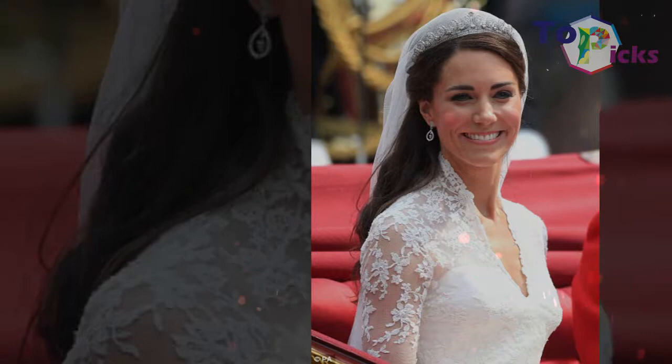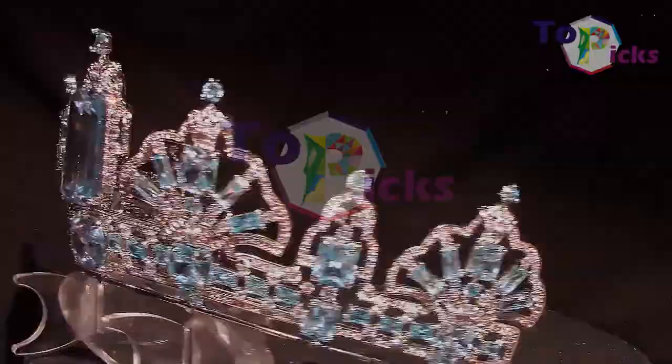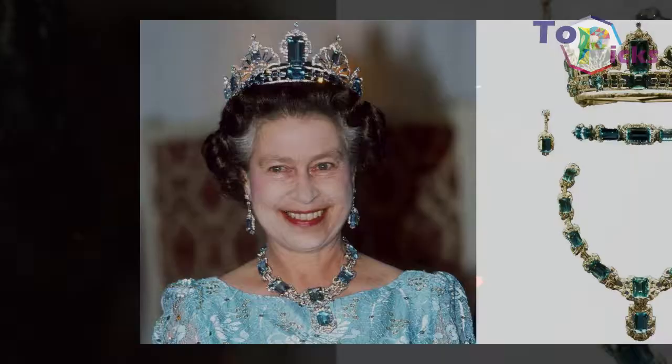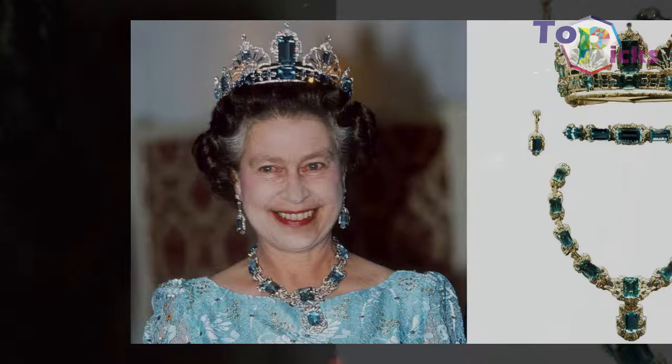The Brazilian Aquamarine Tiara. Brazil presented Queen Elizabeth II with a collection of aquamarine jewelry for her coronation, and she later commissioned a tiara to match the other aquamarine jewels in her collection. Many have noted that this tiara has grown in size over the years as the Queen was gifted more jewels.